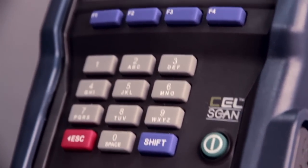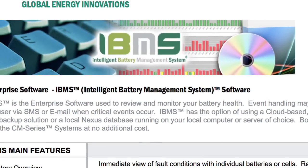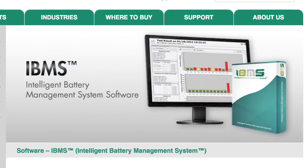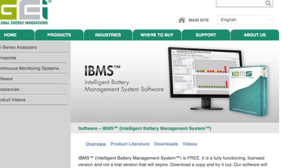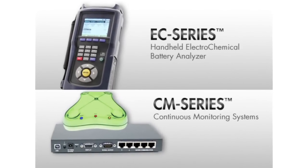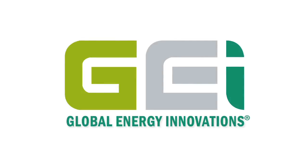Since the EC Series analyzers and the CM Series cell sender continuous monitoring system modules can be configured to both report to the same database and run with the same software, inventory management, events handling, alarms, report generation, and much more are easily performed. IBMS also has a free option to sync your results to the cloud, where data can be backed up and stored using our secure Oracle cloud-based solution. We invite you to call your local distributor or representative for a full demonstration of the capabilities of the EC Series analyzers and the CM Series continuous monitoring systems, and discover how the EC Series testers and continuous monitoring systems will exceed your expectations. See how other organizations are implementing Global Energy Innovations products to better support their battery needs.